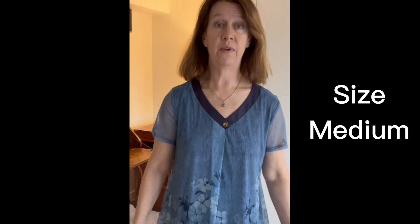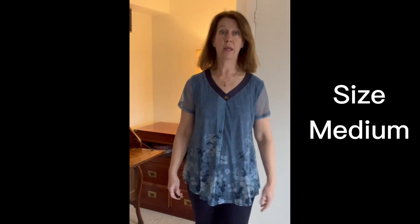The top is chiffon — it's very lightweight, so it would do really well in hot weather. It has this beautiful little button right here, and you can see the arms are see-through. This is a size medium, which is my normal size, so it fits quite well.